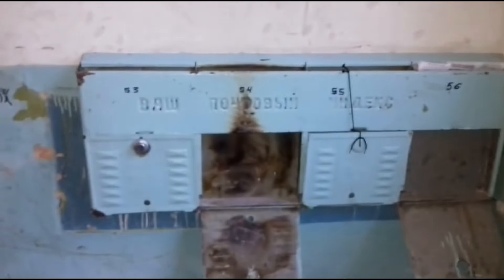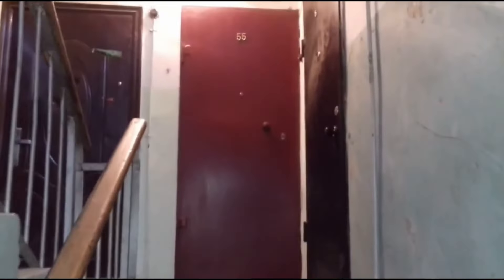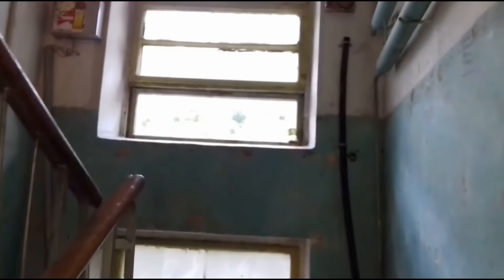When I arrived in 2001, the Russian Podyest, or apartment entrance, could be a very scary place. If the entrance is so scary, what might await me behind that door?